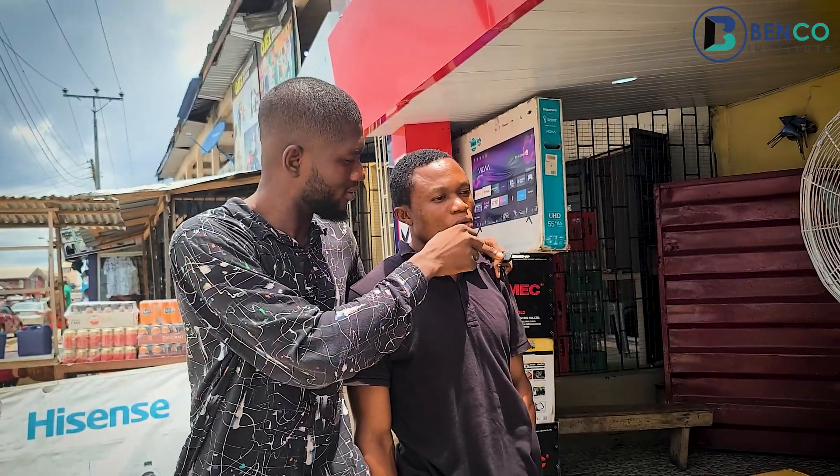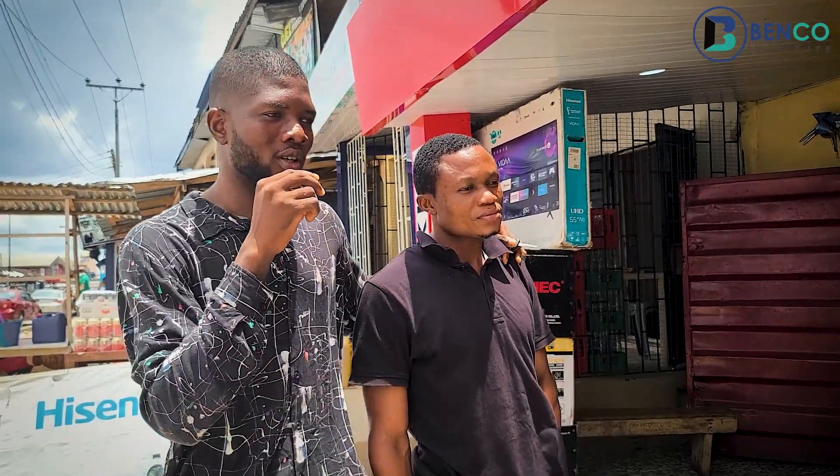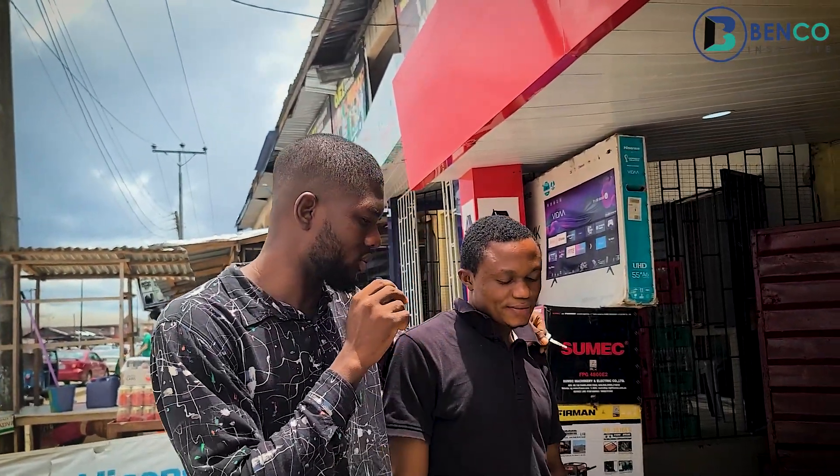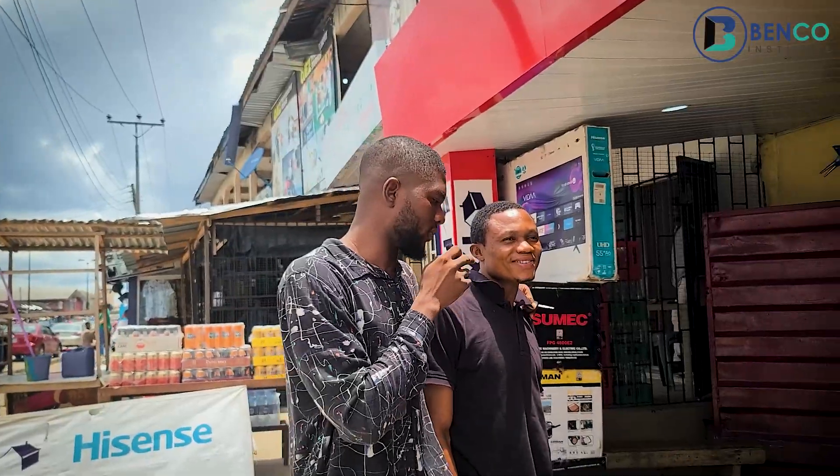Here with me is Ugochuku. Ugochuku will be telling us the prices of generators and what we can use the generators to power in our household.